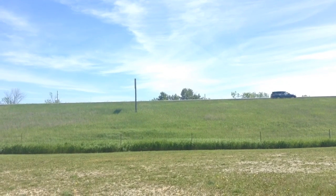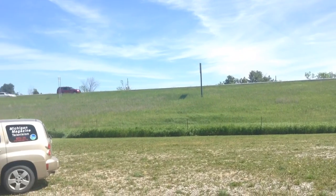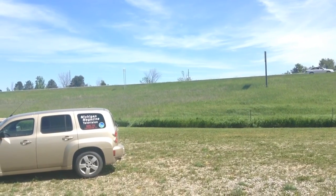Well, greetings, everyone. Michigan Magazine TV is on the road. We're just off the expressway at I-75 near West Branch. As you can see, the traffic is zooming by.